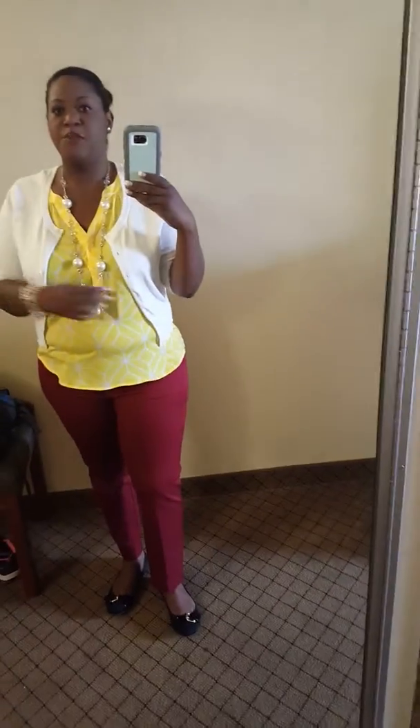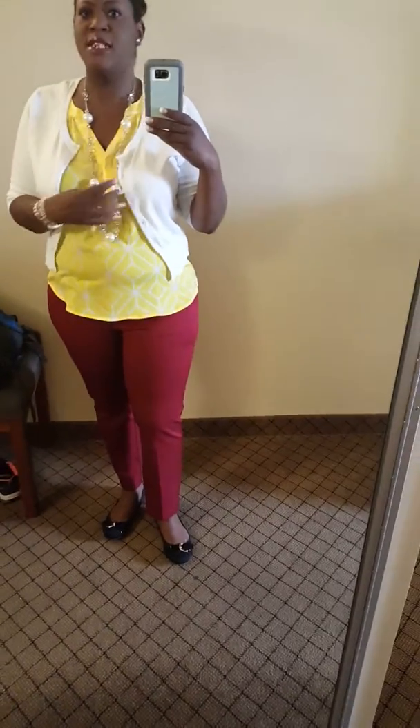This is my outfit for today — lots of color going on. It's not super hot today, it's like 82 degrees.